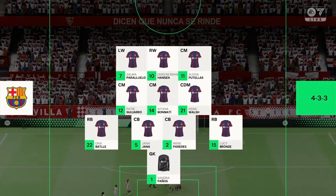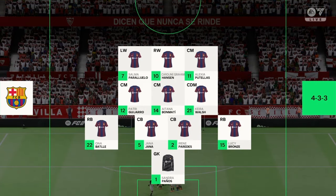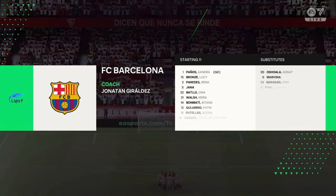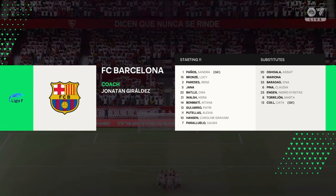This is the Barcelona team sheet. It looks to be a false nine with three up front, but a slightly withdrawn role in the centre. They're supported by a narrow midfield and a traditional back four.